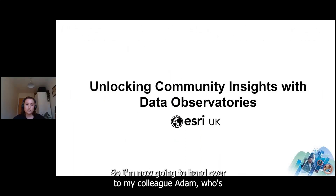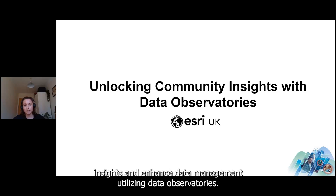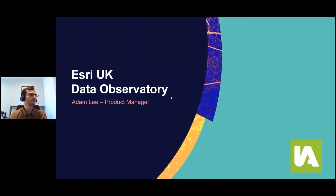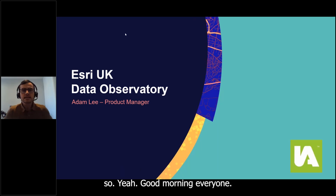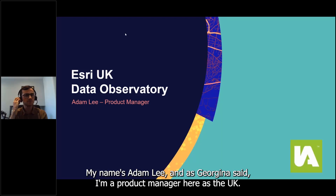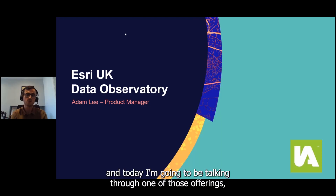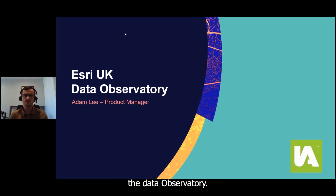I'm now going to hand over to my colleague Adam, who will take you through how you can unlock community insights and enhance data management utilizing data observatories. Thanks Georgina. Good morning everyone — my name's Adam Lee, I'm a Product Manager here at Esri UK for our InstantAtlas set of products and services, and today I'm going to be talking you through one of those offerings: the Data Observatory.